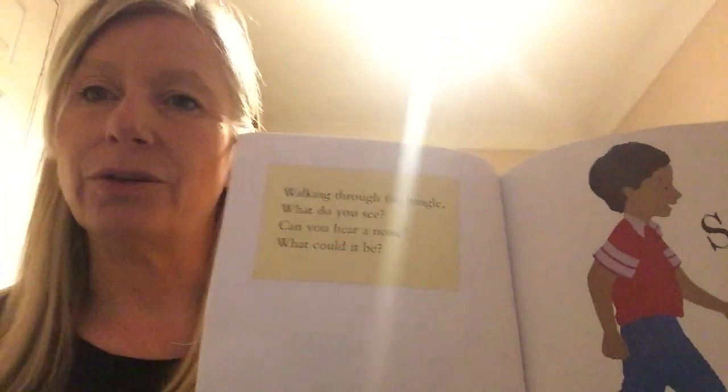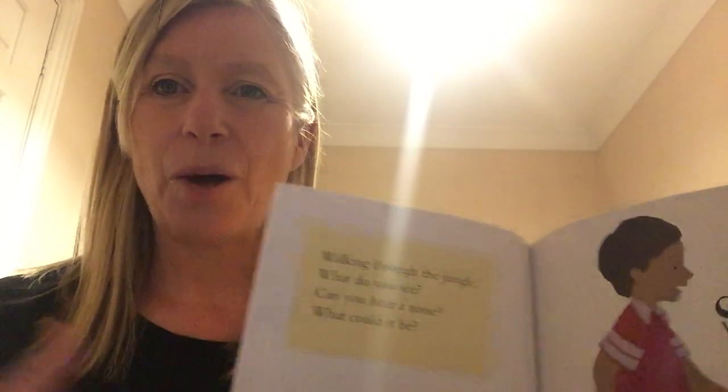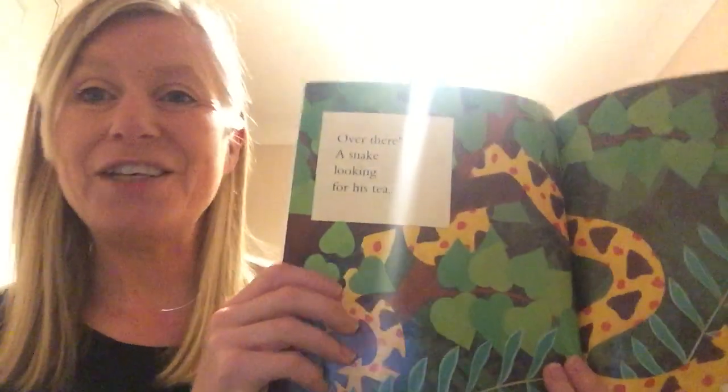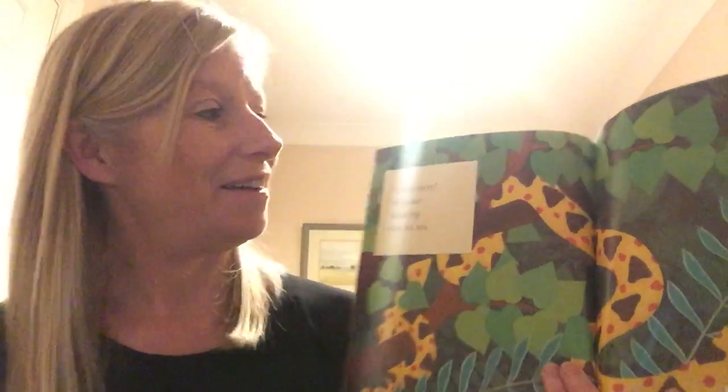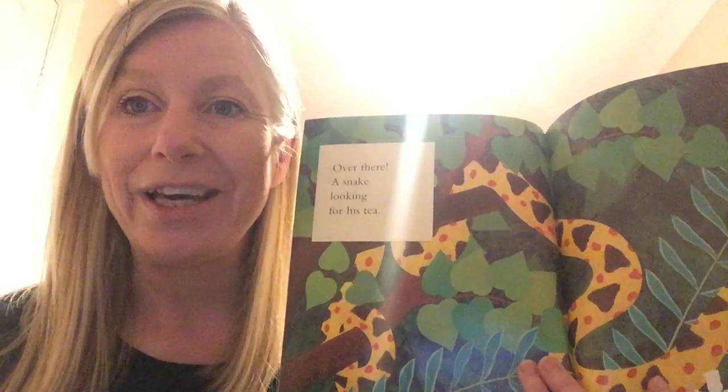Walking through the jungle, what do you see? Can you hear a noise? What could it be? Did you get it right? Did you think of a snake? If you did, well done! Over there — a snake looking for his tea.